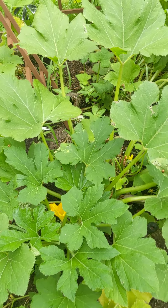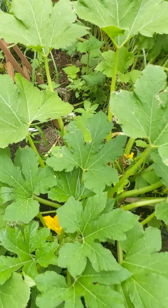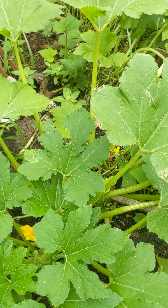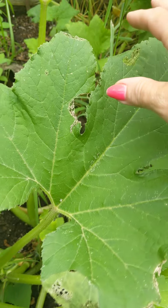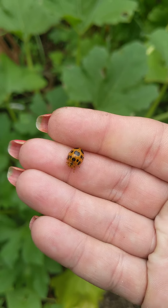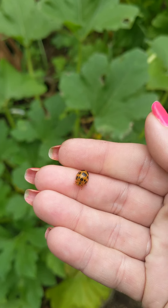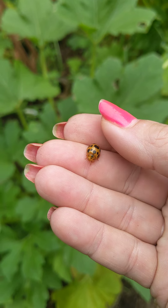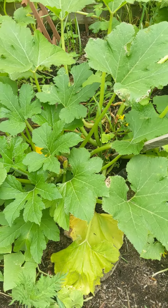Back over here, the squash I thought was about done, but I see a few more blooms. I see a beetle — got him. For something so small, they could do such havoc on a garden and a plant. That took care of him.